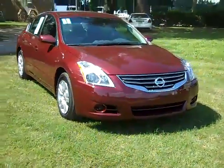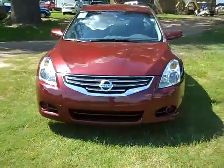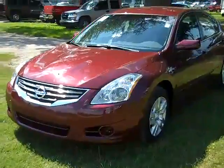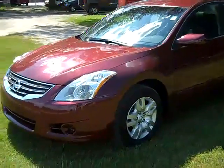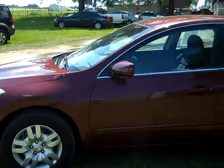This is our 2011 Nissan Altima. You can also head over to our website, SantafeFord.com, and check out our entire inventory online 24-7. We're just taking a quick look at the outside.